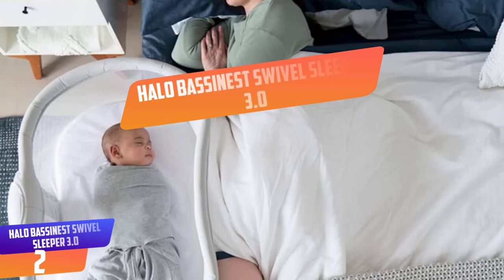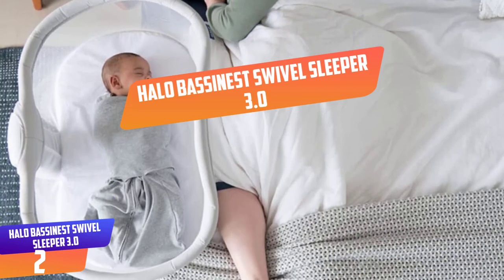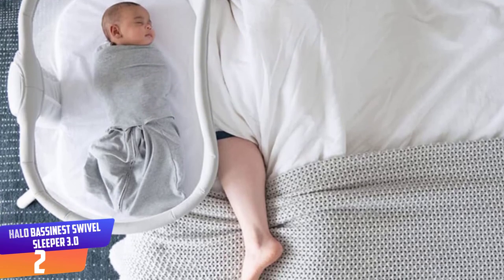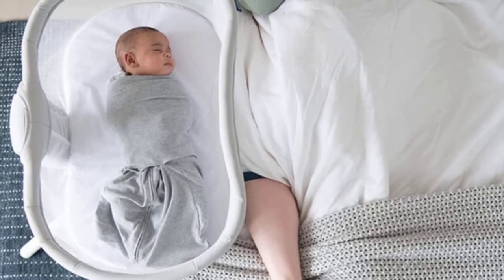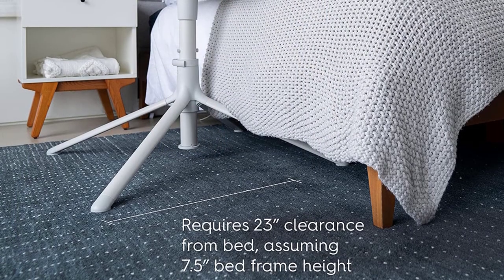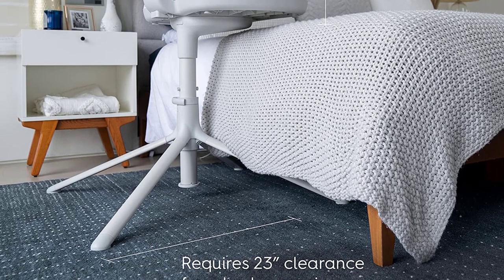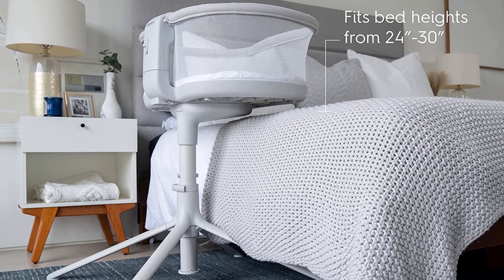Number 2: Halo Bassi Nest Swivel Sleeper 3.0. This updated model of Halo's popular Swivel Sleeper gets space-saving points for its minimalistic frame and bassinet that swivels 360 degrees. The base is slender enough to slide underneath the bed frame, allowing you to bring baby close without attaching the bassinet to the bed. Other highlights include the breathable mesh walls and the side panel that lowers for easy access to baby.